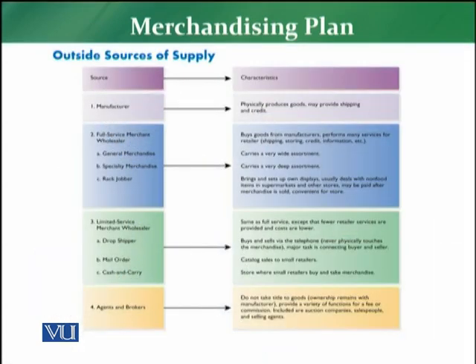Let's look at outside sources of supply in more detail. The first source is the manufacturer, which we normally call company-owned. The characteristics of a manufacturer in this case are that they are physically producing or manufacturing goods, and may provide shipping and credit.